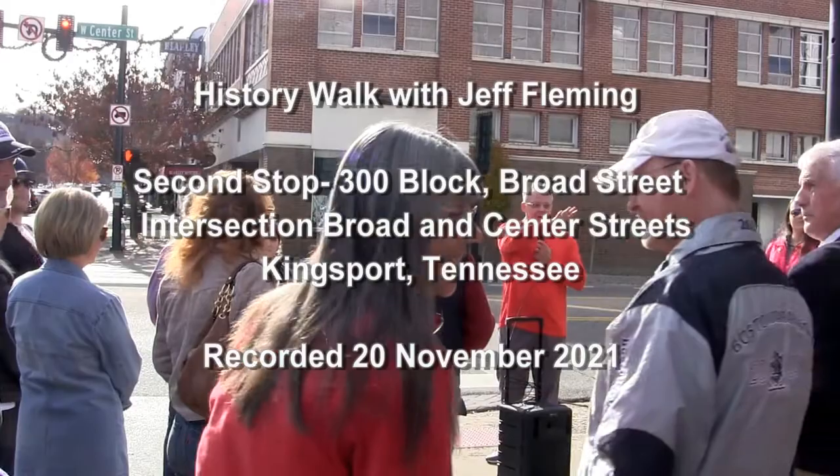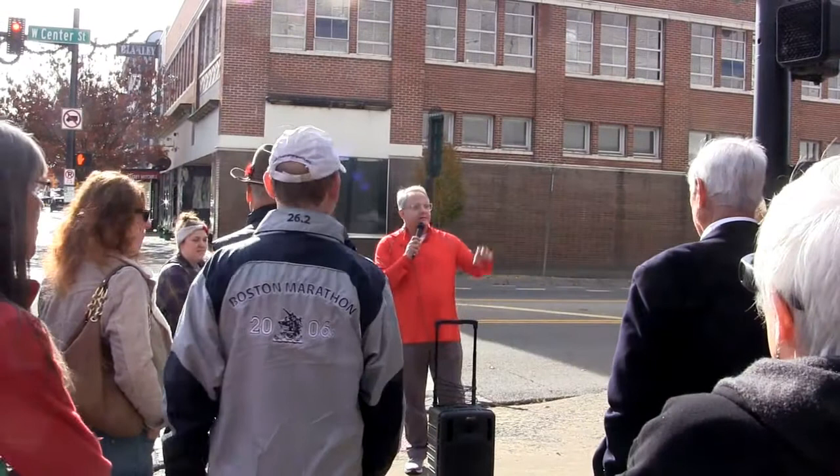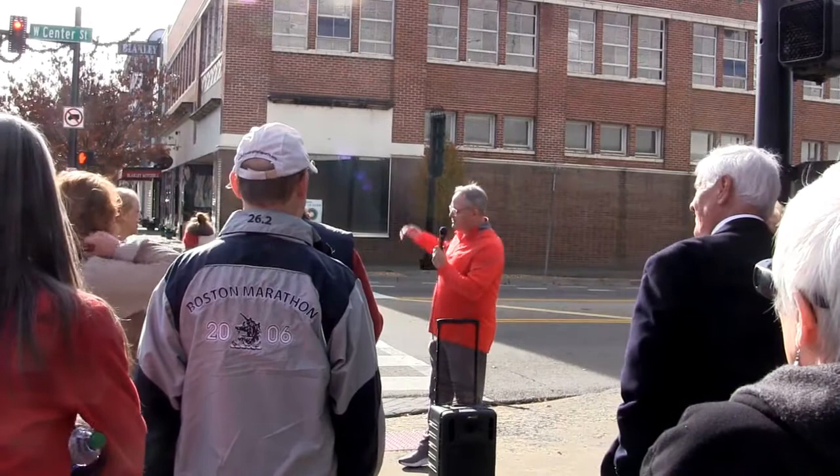When you look at these buildings on this block and those buildings on that block, what looks different? These buildings were built much later — in the 1950s — and these buildings were built in the 1920s. You can't really see the details from here, but you're more than welcome to come up.